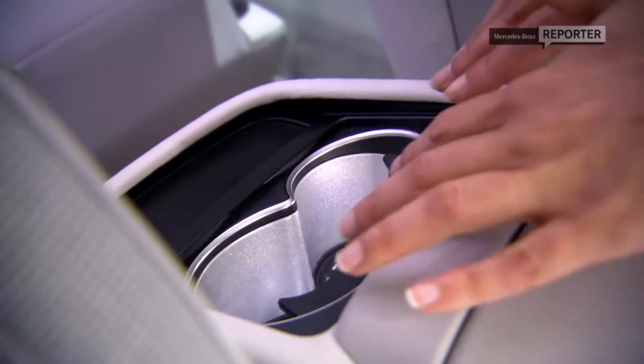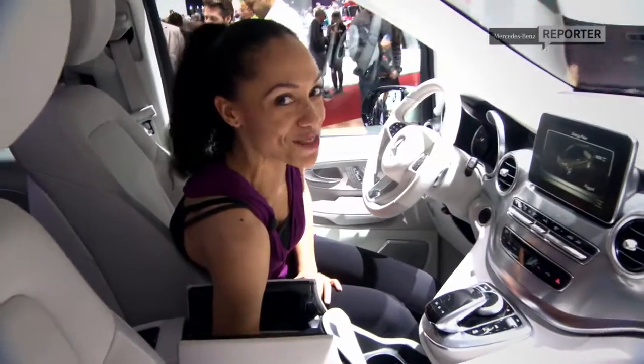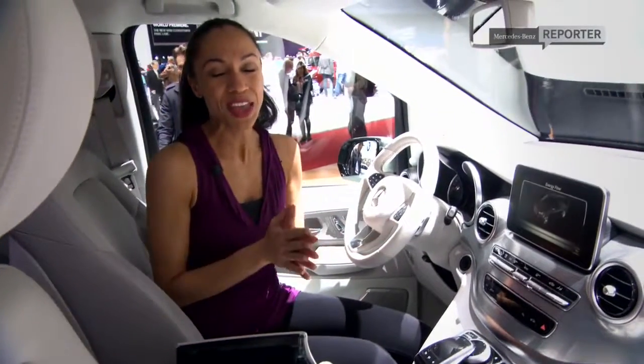We have here our thermo cup holders and a very large center console. Right here is the coolest feature of them all — a five-liter icebox to keep everything nice and fresh. There is no end to the possibilities of individualizing your V-Class. Two thumbs up on that.